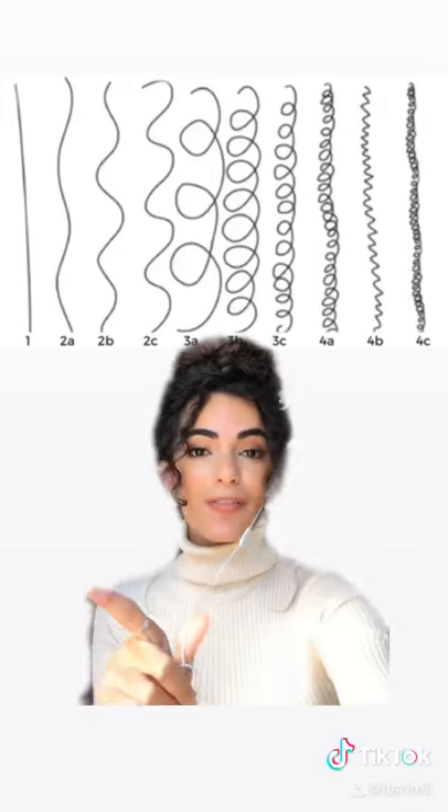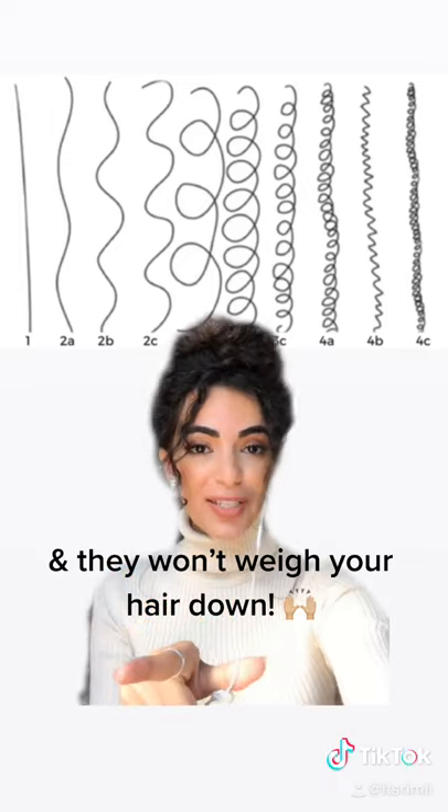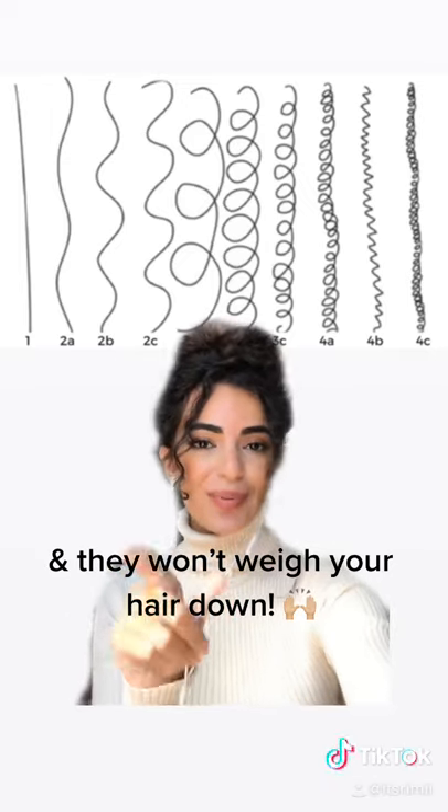If your hair type falls under 2A to 3C, listen up, because I'm going to share five of my favorite curly hair creams and gels. And I think you guys are going to like these.